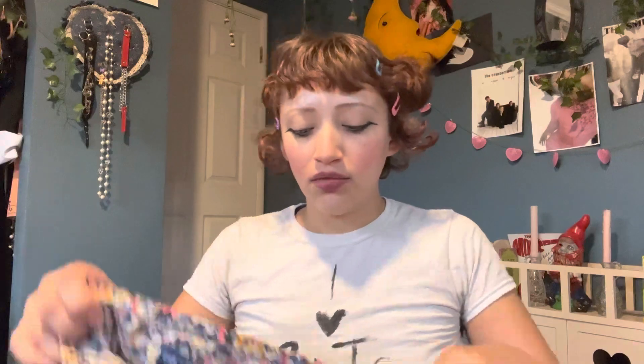I have this maxi dress from Old Navy. I tend to pick up Old Navy at the thrift a lot — I think they have pretty cute pieces honestly. It's a simple maxi dress but it has a really pretty pattern on it — it's like blue, pink, and yellow.